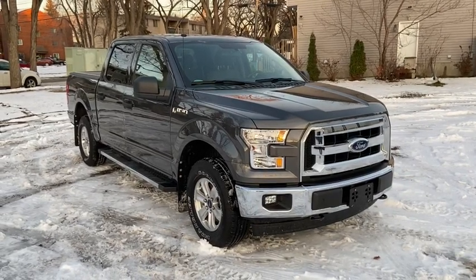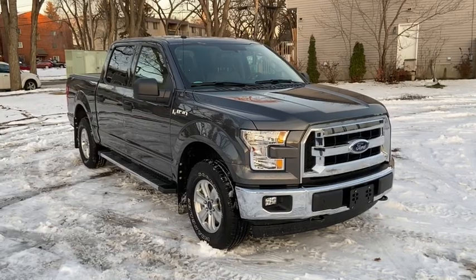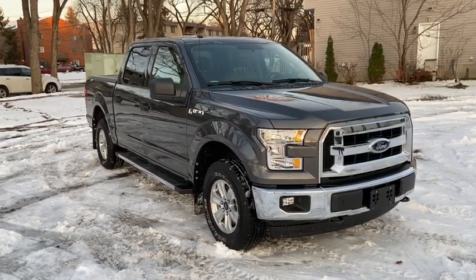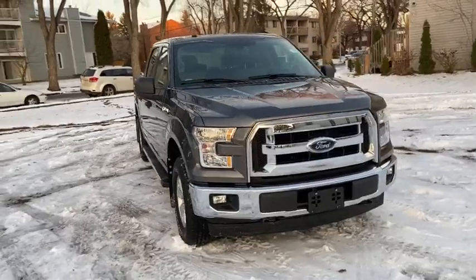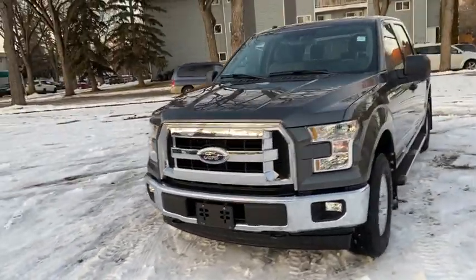Hey, it's Lindsay again at Waterloo Ford Lincoln. Today I'm showing you this 2017 Ford F-150 XLT in grey. This F-150 comes with the 3.5 litre V6 engine with automatic transmission and four-wheel drive.